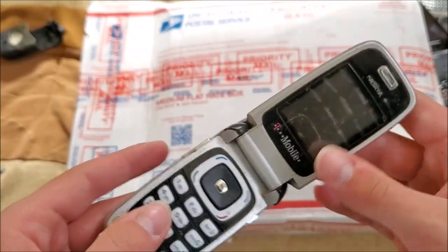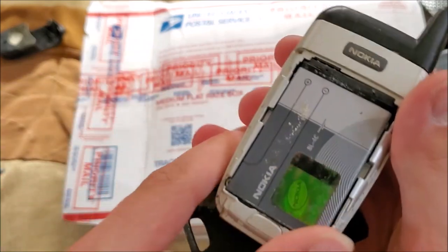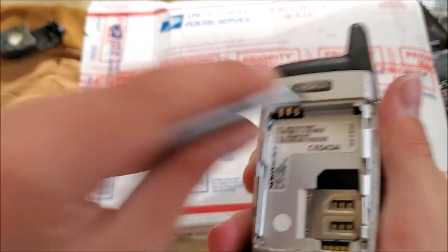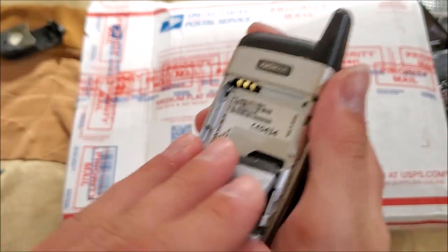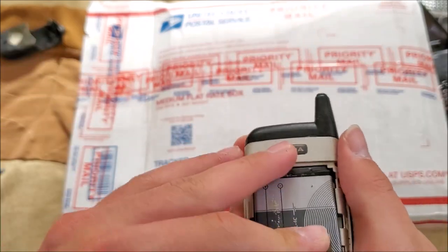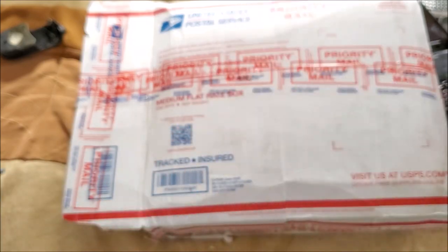Here's a Nokia on T-Mobile — model 6103. I do have one of these already, and it's in a little better shape than this one.